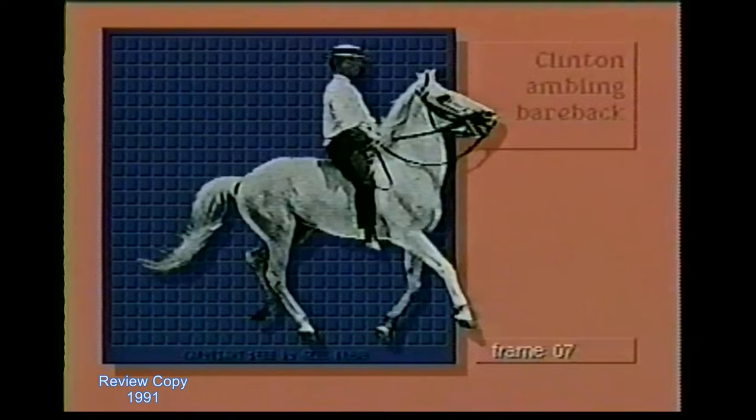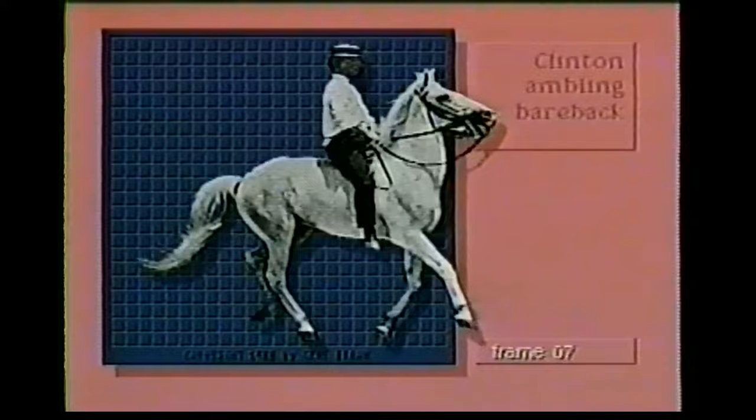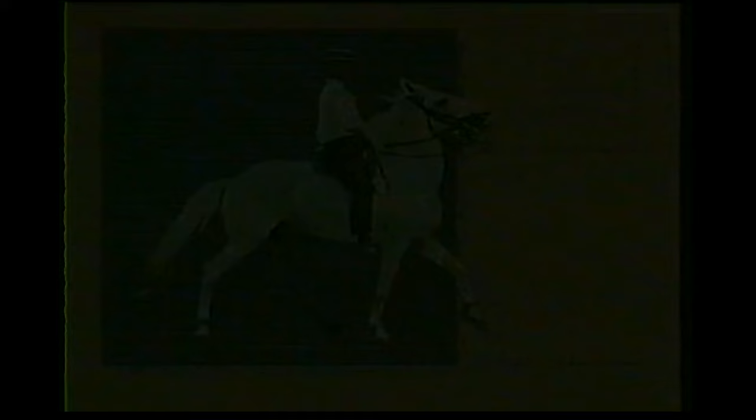Contemporary animators owe a debt to a visionary 19th-century photographer named Edward Muybridge, who made a detailed study of the way people and animals move. Although the study predated the invention of moving pictures, his photographs illustrate movement so clearly that when run in series they create the illusion of motion. Classical animation methods haven't changed much since then — artists draw each picture by hand, and the pictures, called cells, were recorded one frame at a time onto film. As the film industry developed, so did animation: first talkies and then color gave artists unprecedented freedom, and audiences loved it.